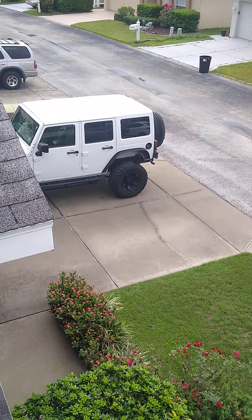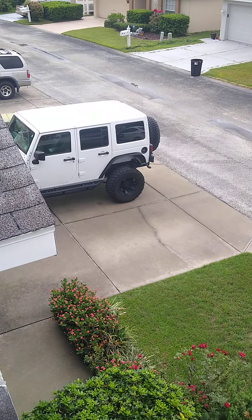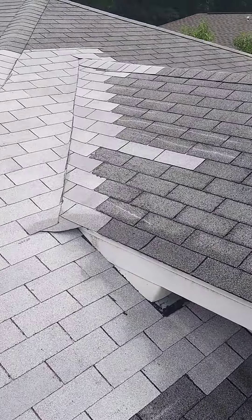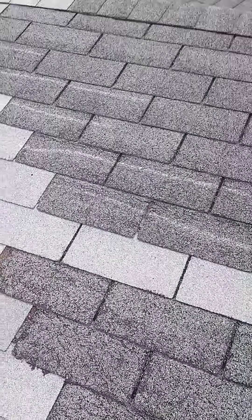This is Damon and Jake with ARAC Roof It Forward doing a video inspection here in Port Richey, Florida. First off, going to the area where you already had some patchwork done — you're getting what's called wind crease, which causes the actual shingles to fail.